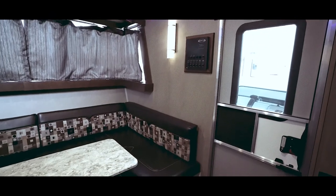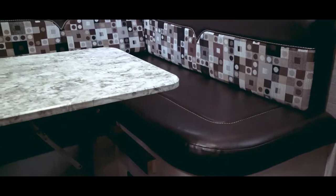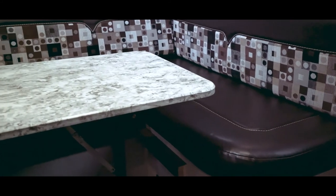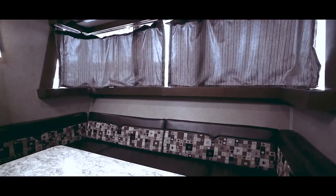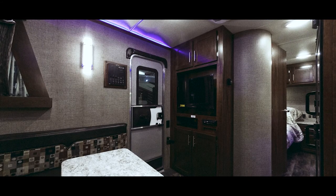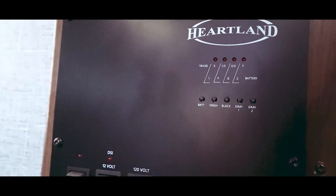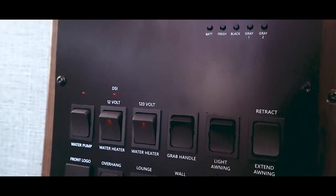The first thing you notice when you walk inside is the warm modern feel. There's a spacious U-shaped dinette with a large dining table and modern benches. Check out the pattern on the dining table. The inside of the Lexan window has privacy curtains. Notice the decorative fixtures and LED lights along the ceiling. There's also a panel next to the entrance that allows you to control your lights, water, and awning extensions.